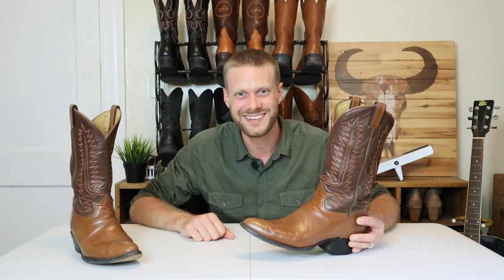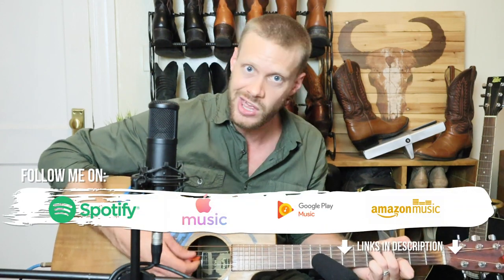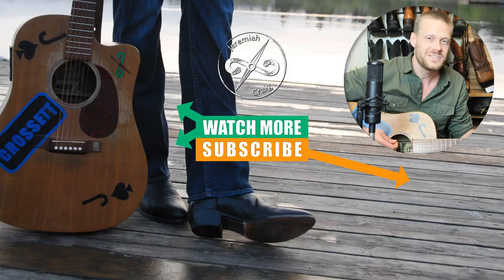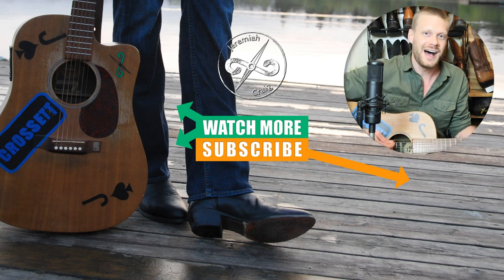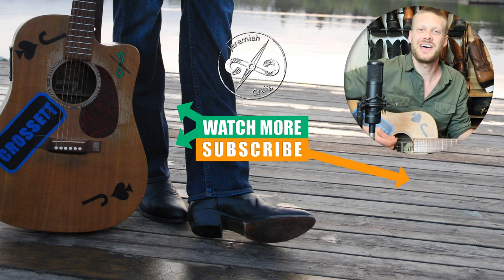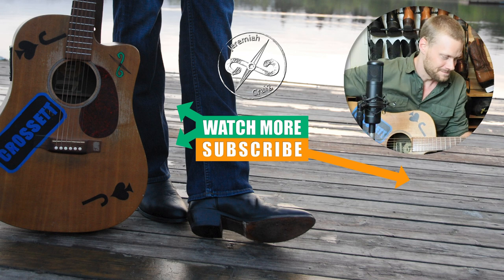Let me know what you think of the Tony Lama 6210 down in the comments. Thank you so much for watching today — don't forget to subscribe for more awesome cowboy boot and music content. Those older Tony Lamas can be your friend; just look at this 6210 — what you've got in your bargain bin can last you years if you let them. My name is Jeremiah Craig. I'll see you next time, but only if you subscribe. You're the best — have a great day. Peace.